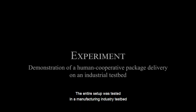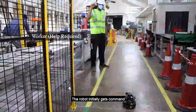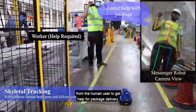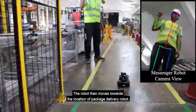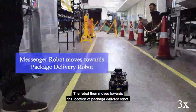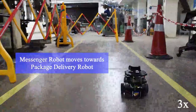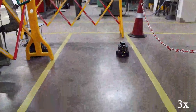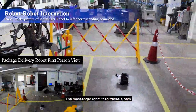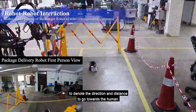The entire setup was tested in a manufacturing industry test bed for demonstrating human cooperative package delivery. The robot initially gets a command from the human user to get help for package delivery. The robot then moves towards the location of the package delivery robot. The messenger robot then traces a path to denote the direction and distance to go towards the human.